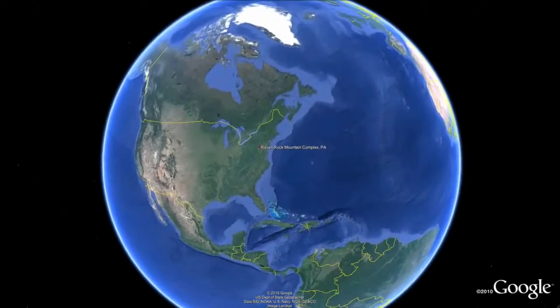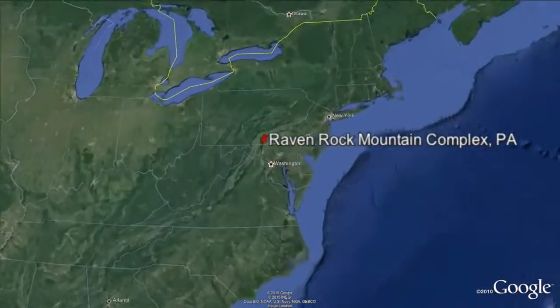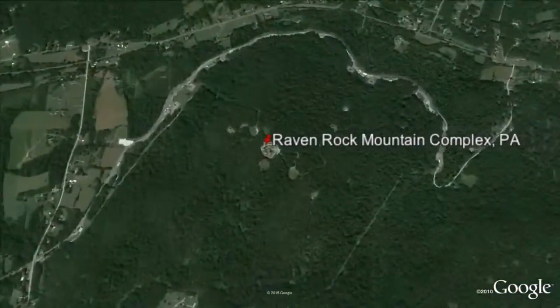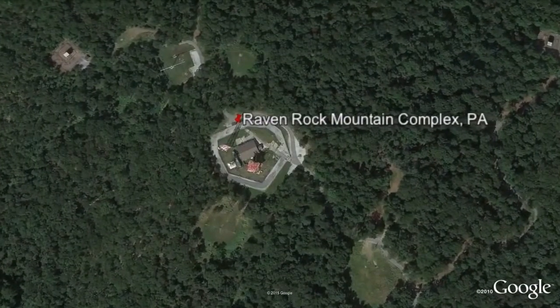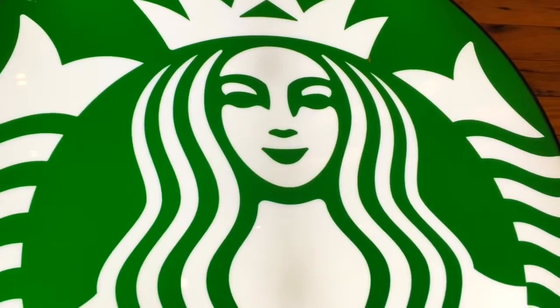Number 4: Site R. Its full name is the Raven Rock Mountain Complex, and it was built in Pennsylvania as a government refuge during the 1950s. It can accommodate up to 3,000 people, and when fully stocked, can keep them alive and well for up to a month. It's rumored that there's even a Starbucks inside.